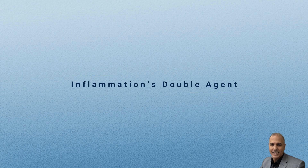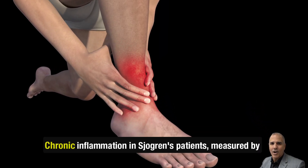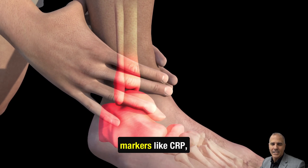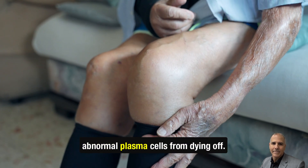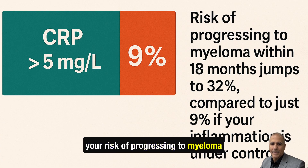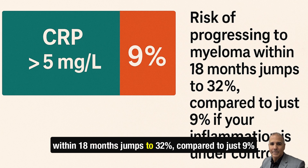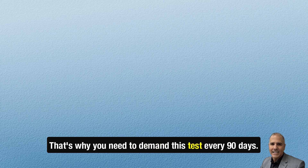Inflammation's double agent. Think inflammation is just about joint pain? Think again. Chronic inflammation in Sjogren's patients, measured by markers like CRP (C-reactive protein), actually shields those abnormal plasma cells from dying off. If your CRP is over 5 mg per liter, your risk of progressing to myeloma within 18 months jumps to 32%, compared to just 9% if your inflammation is under control. That's why you need to demand this test every 90 days.